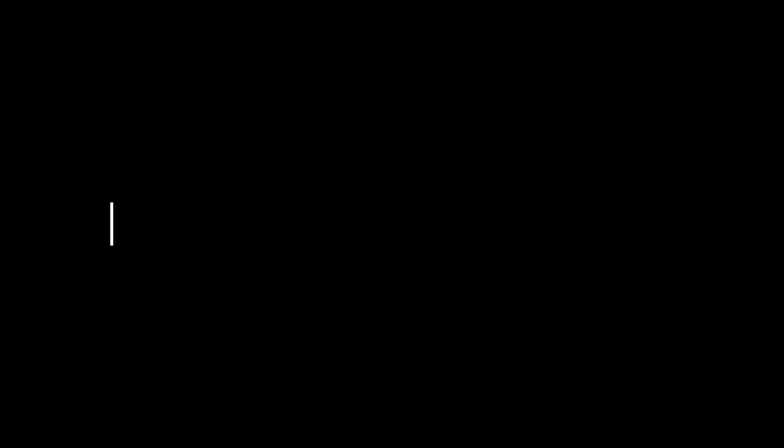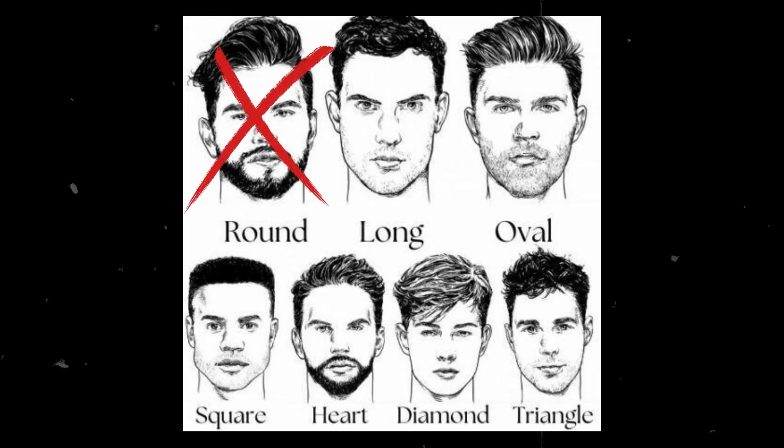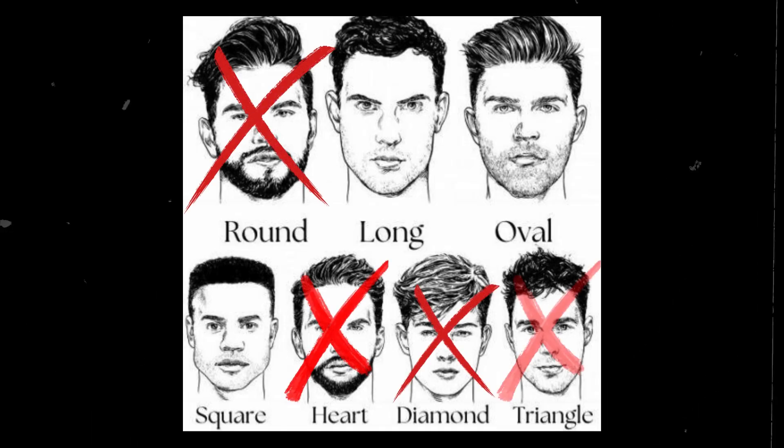The first shape is the Aviator, a universal style that suits any face shape. The second is the Wayfarer shape, suitable for everyone except those with rounded, heart-shaped, diamond-shaped, and triangle faces.